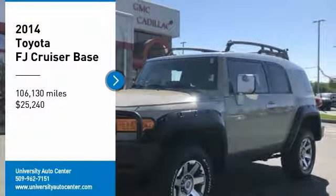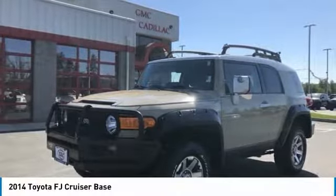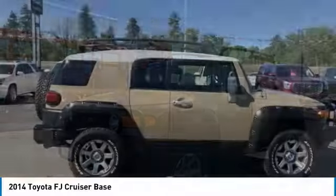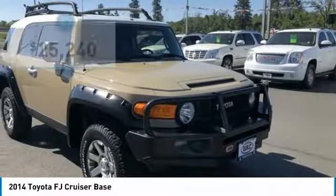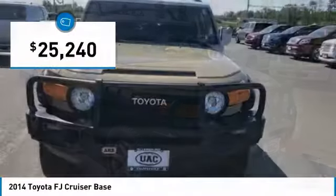Come test drive the 2014 Toyota FJ Cruiser. It's rugged and sleek and stylish in an unimposing way, and is priced below $30,000.